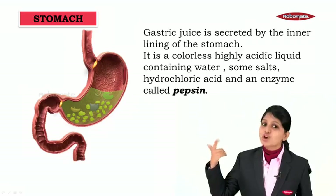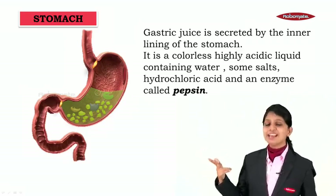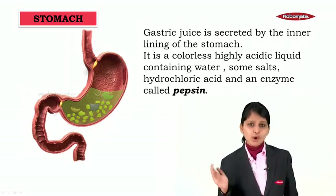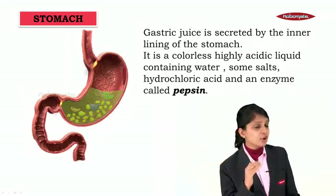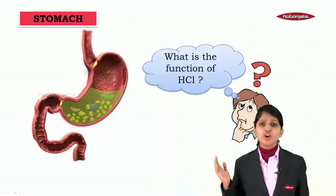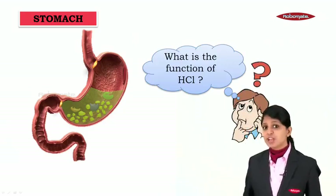Inside the gastric juices we have water, salts, hydrochloric acid, and an enzyme called pepsin. Water, salts, and the enzyme pepsin are all fine — but why hydrochloric acid? What does hydrochloric acid do in the stomach?